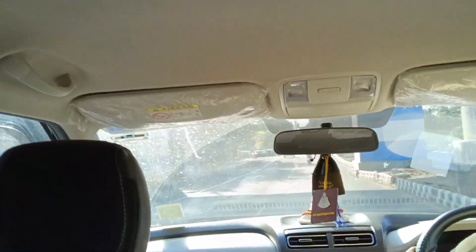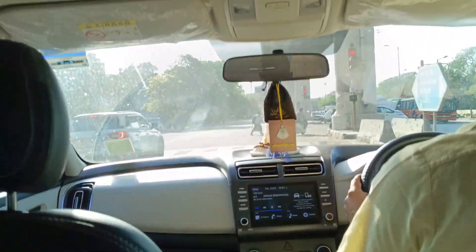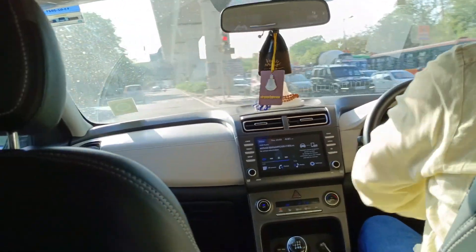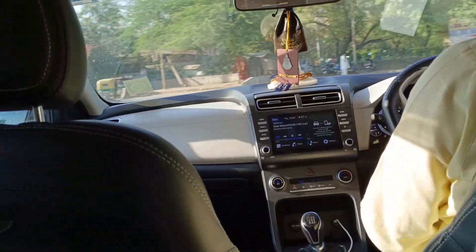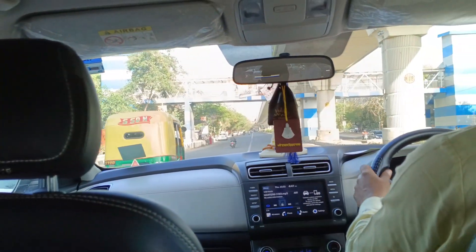Main challenge leta hoon: Creta ke andar dynamic advancer lagane ke baad gaadi petrol se bhi badhiya chalti hai — sab speed pe, sab gear pe, koi lag nahi, koi jerk nahi. Main dekhta hoon bahut log duplicate ya fake kit lagwa lete hain — sasta price dekhke 2-3 hazaar rupaye mein lagwa lete hain — and later on they suffer on roads.